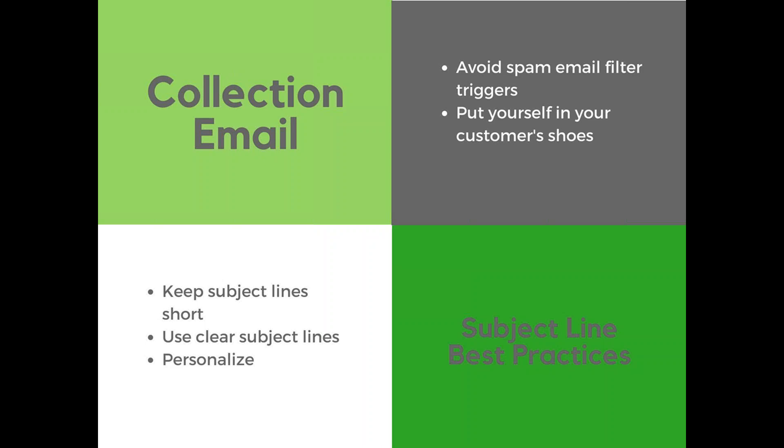Some ways to combat this: put yourself in your customer's shoes. Type up that subject line and ask yourself, would you engage with this email? Keep your subject line short — there's a 50-character limit on most inboxes, so you need to make sure your subject lines are shorter than 50 characters or they might not see what you're trying to say. And if they're using a mobile phone, that character limit is going to be even less.